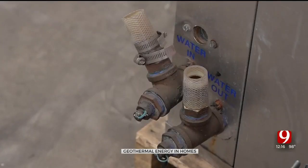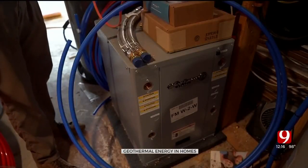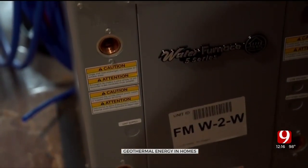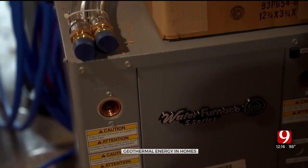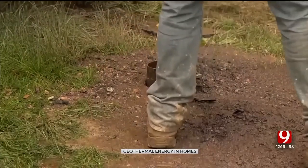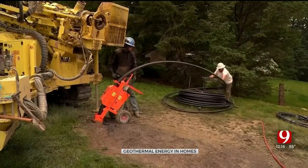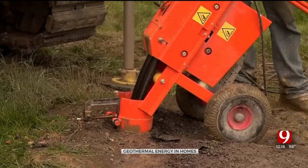Many states have their own tax credits, which can bring the price down even more. Nobody else, none of our neighbors or friends have done this, so they're all looking to us to see how the performance is going to be. Homeowners using geothermal energy can save anywhere from 30% to 70% on heating and cooling costs, depending on where they live. People in places with cold winters and hot summers see the largest benefit. Astrid Martinez, CBS News, New York.